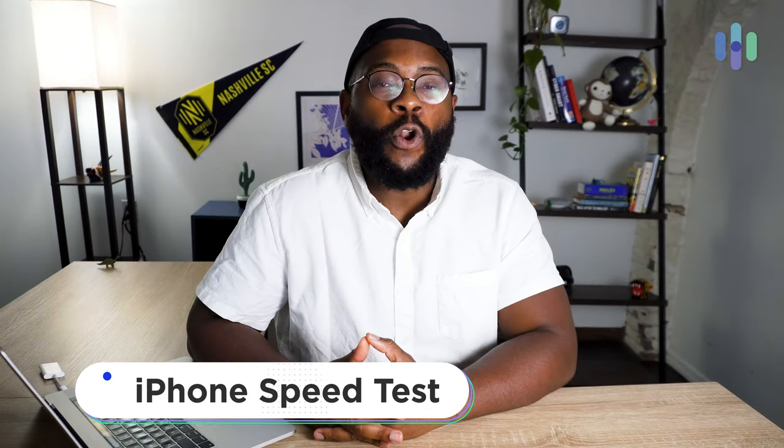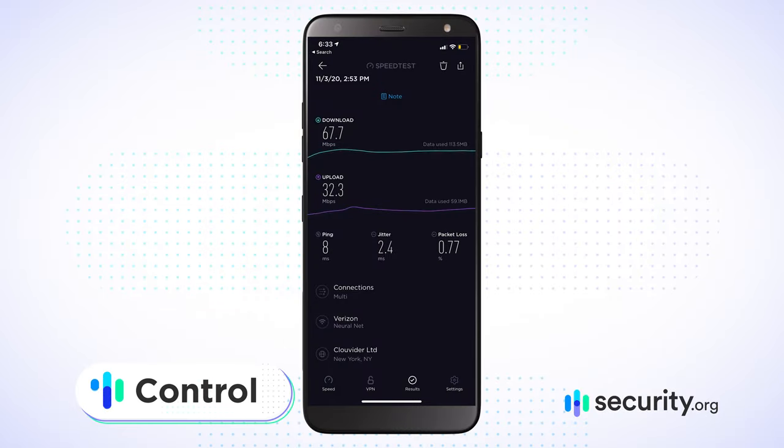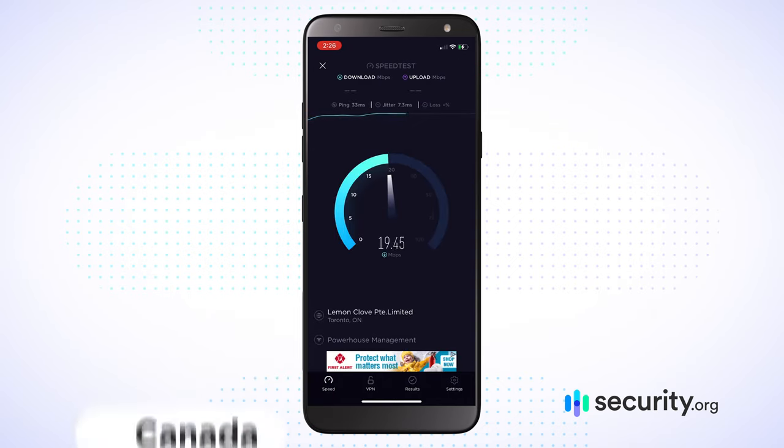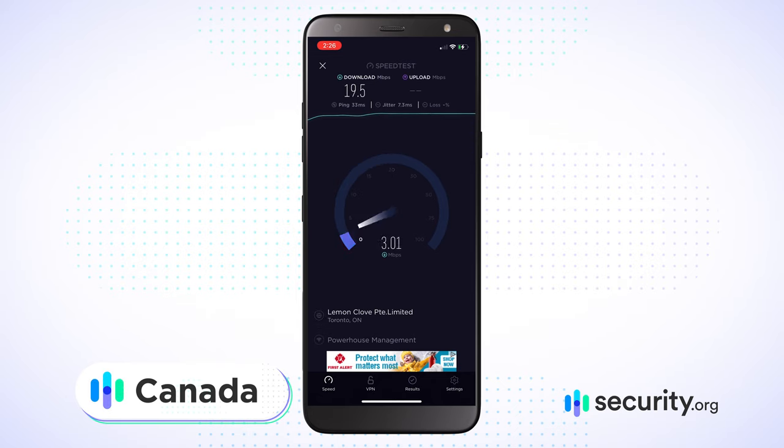I also tested on my iPhone here in New York. Starting with a control — no VPN — I got 67 megabytes per second download and 32 megabytes per second upload. In Argentina, I got 26 megabytes per second download and 5 megabytes per second upload. Finally in Toronto, Canada, I got 19 megabytes per second download and 10 megabytes per second upload. Despite the apparent proximity between me and Toronto, there was a significant slowdown compared to even Argentina. There are a lot of variables — device, location, and server — but generally I was still able to do most of what I wanted on my iPhone.